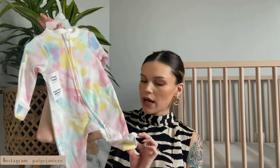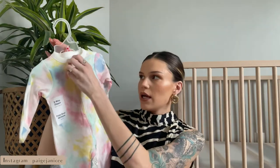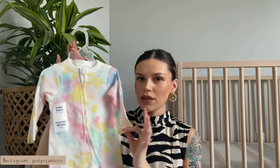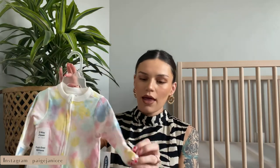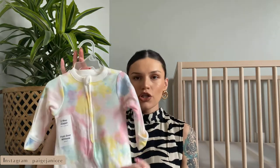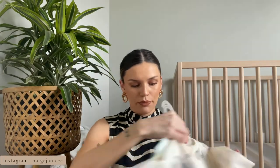I got this cute little tie-dye jammie — the tie-dye is super cute. It has the two-way zipper and for eight dollars that's a really good deal because most zippered ones are like twenty dollars and above. These also have the little fold-over mittens for their hands. I got this one and then I got this little baby elephant one, which was cute.